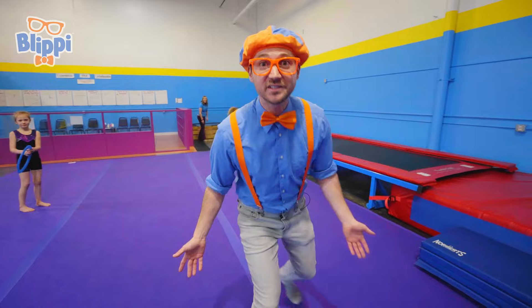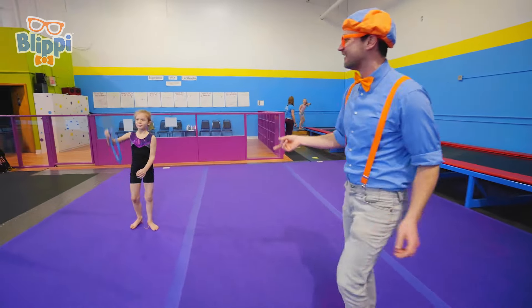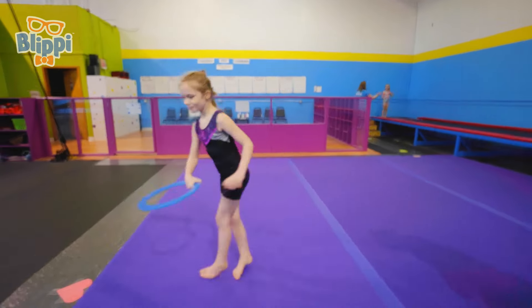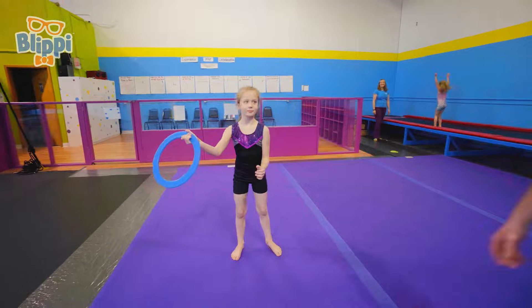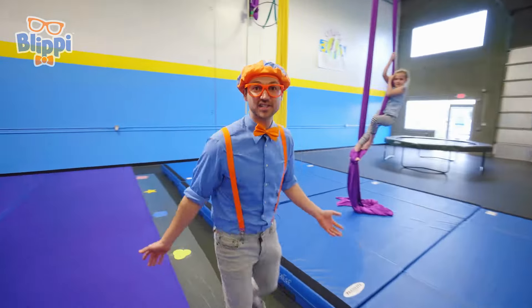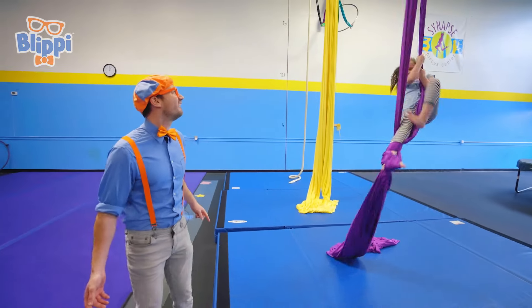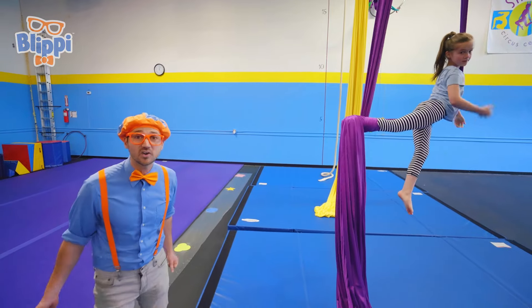Whoa, that was really good! Did you see how high she was jumping? Yeah! And look at what she's doing! It is so cool how kids can come here and learn circus skills! Whoa, look at her — she's using that aerial silk so well!